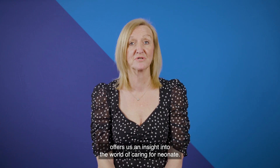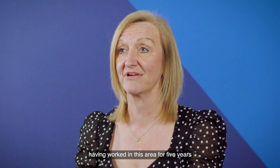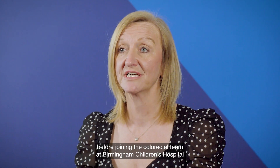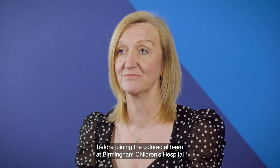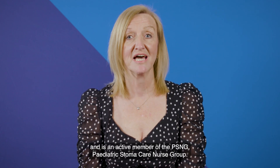In this first session, Emily Hooker, a colorectal nurse specialist based at Birmingham Children's Hospital, offers us an insight into the world of caring for a neonate. Emily has a keen interest in neonatal care, having worked in this area for five years before joining the colorectal team at Birmingham Children's Hospital over 12 months ago. She has completed both a paediatric and neonatal course from Birmingham City University and is an active member of the PSNG, Paediatric Stoma Care Nurse Group.